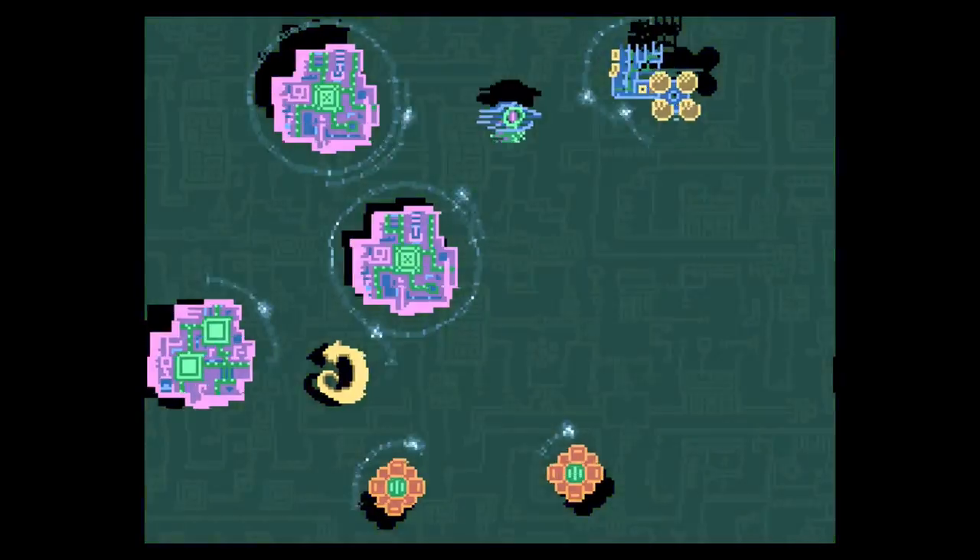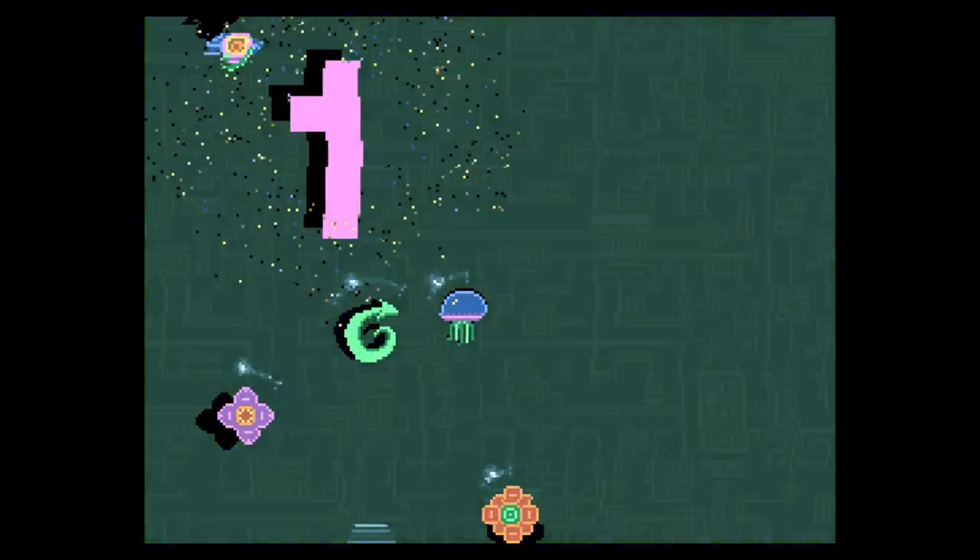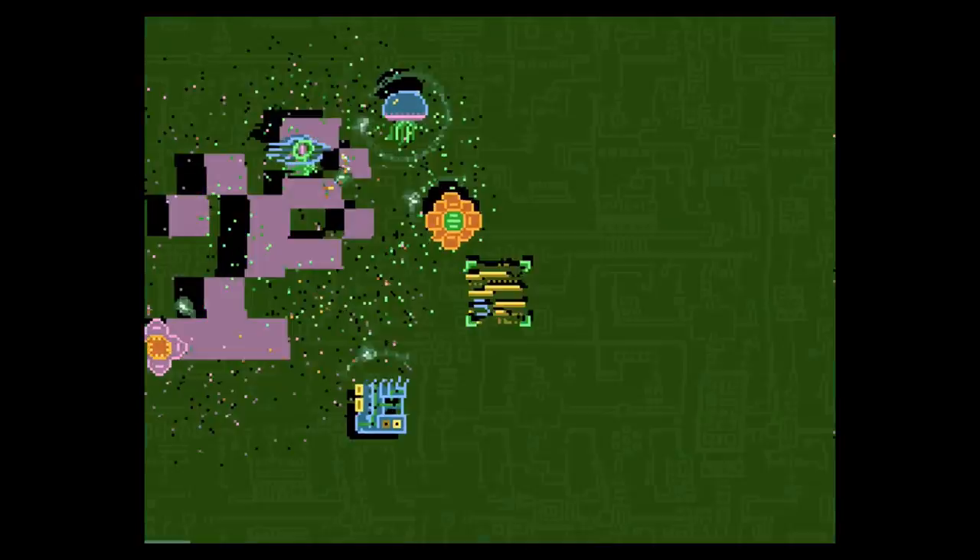Much like Terry Cavanaugh's Super Hexagon, you're just one button press away from playing the game over and over again, so sessions of Helix can swing from seconds to a half-hour without much thought.